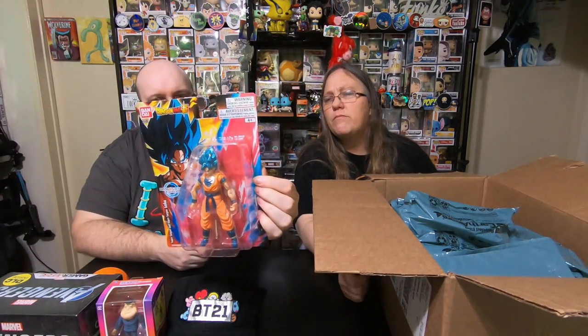Oh, well, that's one of the things we wanted. We got Super Saiyan God Goku figure. That's pretty cool. He has the hand set for doing Kamehameha. That's cool. I'll open that and put it with the rest of his figures.